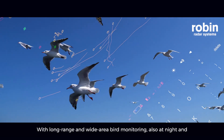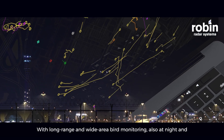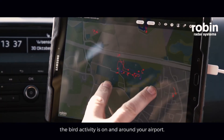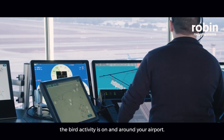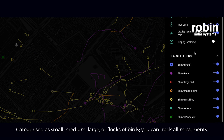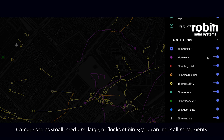With long-range and wide-area bird monitoring, also at night and in low visibility, our software shows you exactly where the bird activity is on and around your airport. Categorized as small, medium, large, or flocks of birds, you can track all movements.